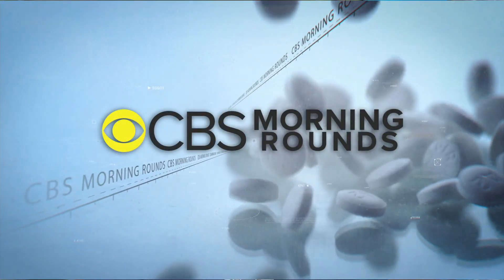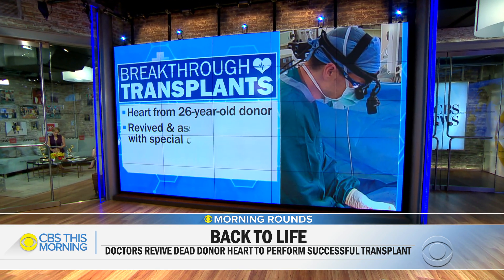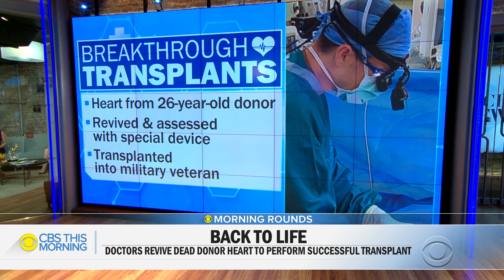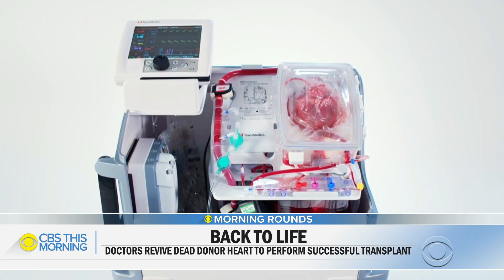In today's Morning Rounds, for the first time in the U.S., doctors have brought a heart back to life and successfully transplanted it into another person. They used a special device to revive the heart of a 26-year-old donor who died of cardiac arrest. The recipient, a military veteran, is doing well. The device, called an organ care system, or heart in a box, is currently in clinical trials, including that breakthrough surgery.